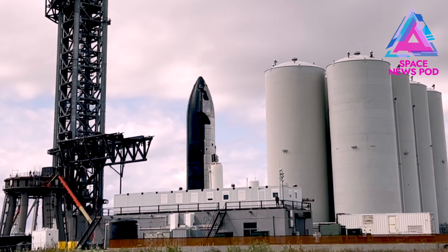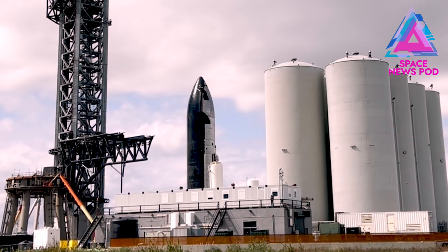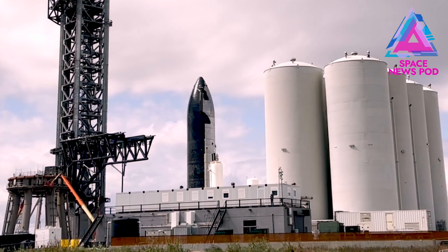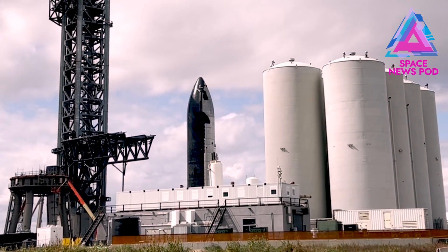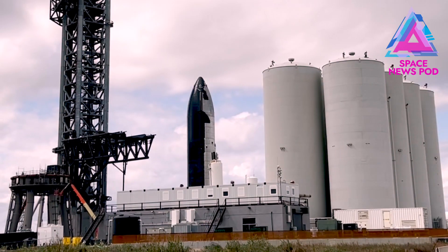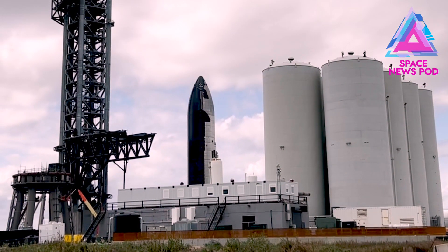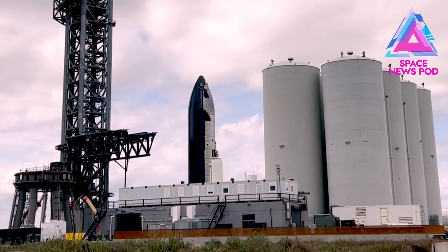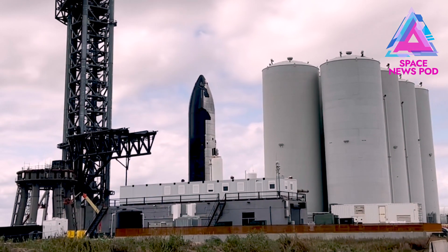Today SpaceX put weight bags onto the chopsticks. These bags are filled with tons of material to measure how much load the chopsticks can withstand. They have to lift a Starship and a booster onto the pad, so they need to make sure the chopsticks actually work by putting these weights under them.